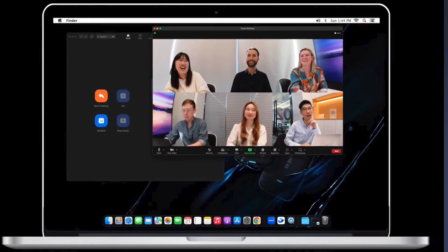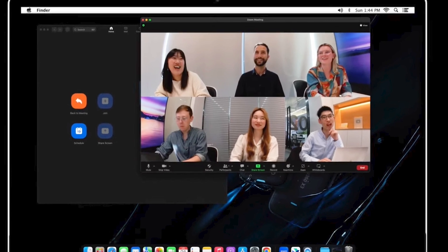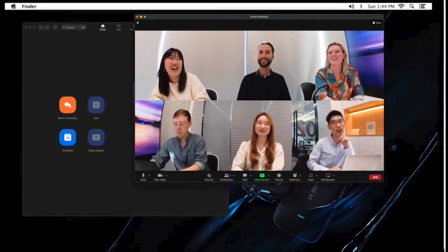Many construction meetings nowadays are hybrid. The Insta360 X4 can serve as a webcam in apps like Teams and Zoom. In a round table setup, remote attendees see everyone around the table in two stacked 180-degree views.